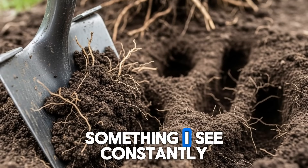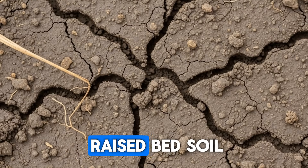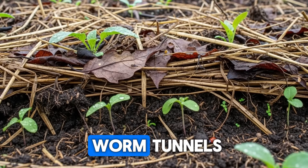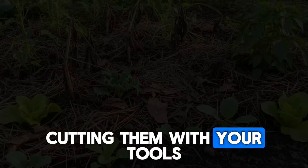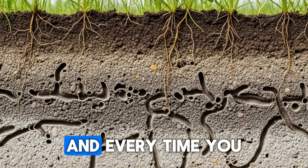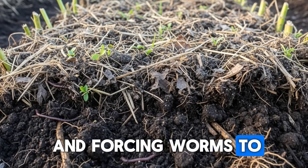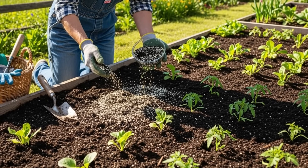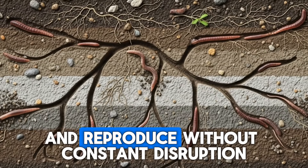This next mistake is something I see constantly, and it breaks my heart because gardeners think they're being efficient. Tilling or turning your raised bed soil might seem like a good way to fluff things up and mix in amendments, but you're actually destroying worm tunnels, disrupting their habitat, and in many cases physically killing worms by cutting them with your tools. Earthworms create extensive networks of burrows that aerate the soil and allow water to penetrate deeply, and every time you run a tiller or even hand-turn your beds with a spade, you're collapsing those tunnels and forcing worms to start over. The no-till approach has gained massive popularity in recent years, and for good reason — when you stop disturbing the soil, worm populations explode because they can establish permanent homes and reproduce without constant disruption.